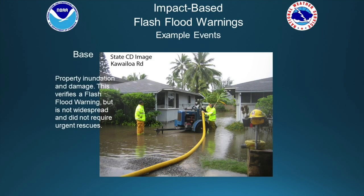Here are some examples of different levels of events. For the base level event, you might have property inundation — homes inundated by deep ponding — but not fast-flowing water. It's not an urgent situation requiring immediate rescue. It's a significant event, but in this case we would call it a base level event.